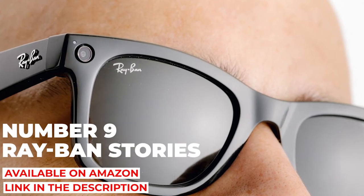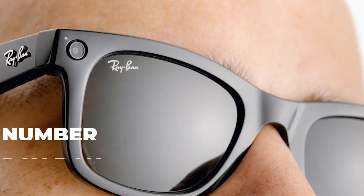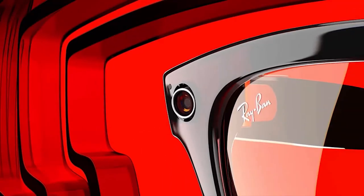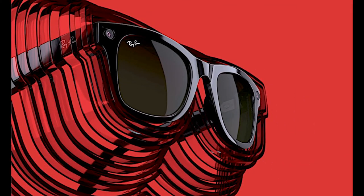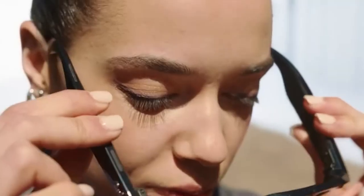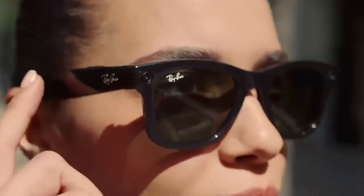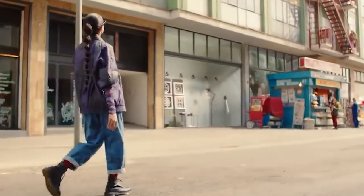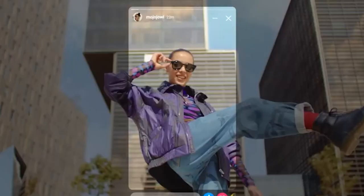Number nine: Ray-Ban Stories. Today's smart sunglasses can let you take phone conversations anywhere and listen to your favorite music tracks, but few can capture memorable photos and videos like the Ray-Ban Stories. Flaunting the iconic Wayfarer style for which Ray-Ban is known, this pair of smart sunglasses features two cameras that give users a unique perspective when capturing life's moments. You can instantly record a short video clip by simply pressing a button, which can be edited through the Stories app and uploaded to any of your favorite social media platforms. It's one of the few wearable cameras that can capture what's going on without completely taking you out of the moment.